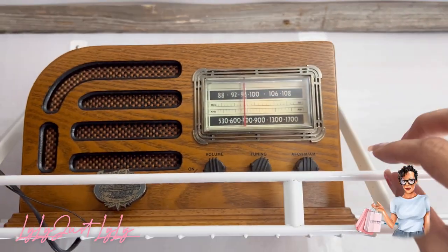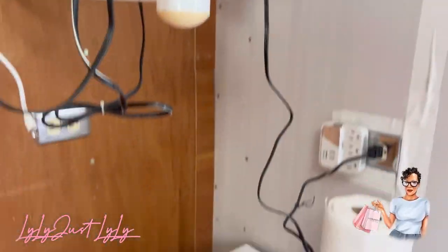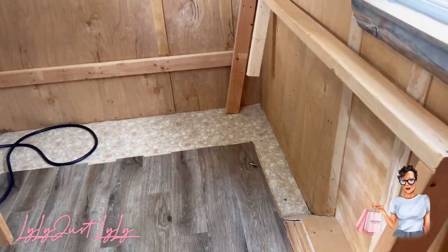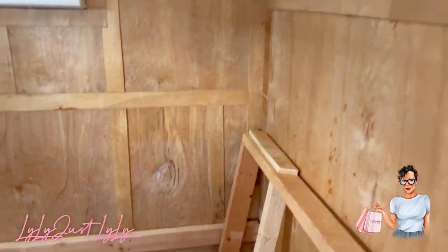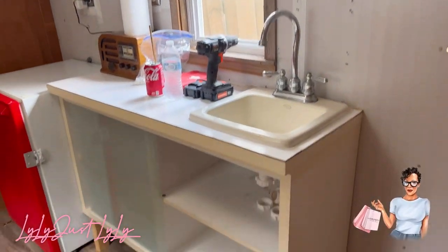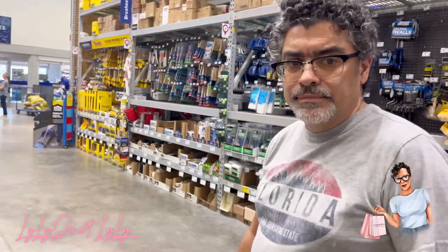We're going to remove this TV and put it somewhere else. This fridge is too big — it's coming out. That's coming out too.